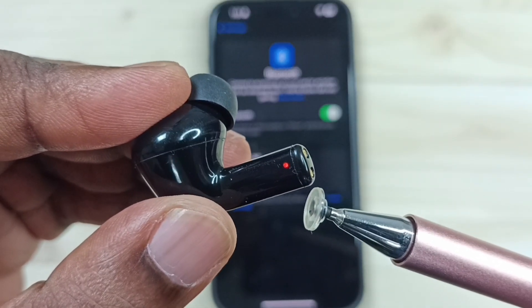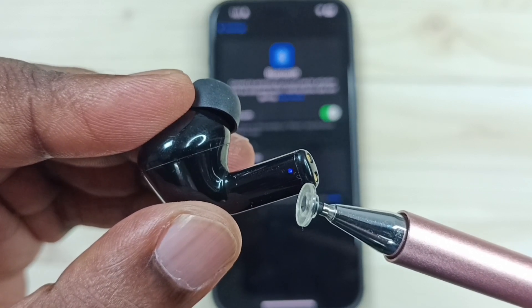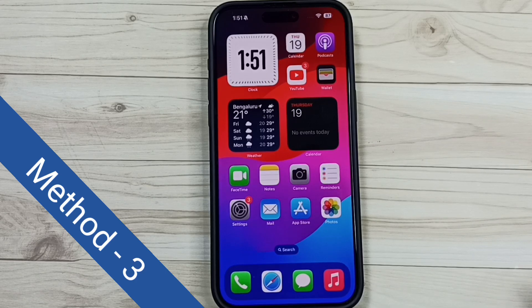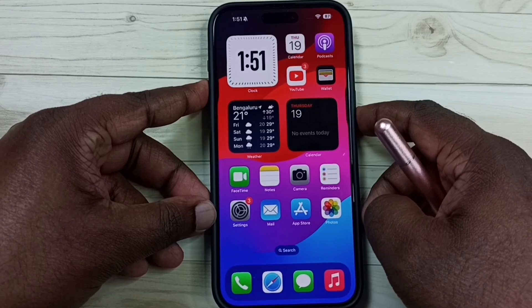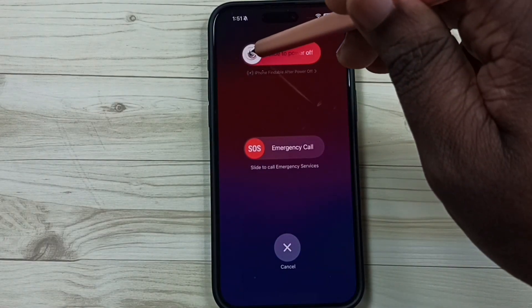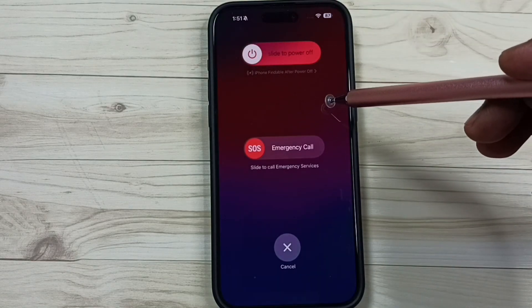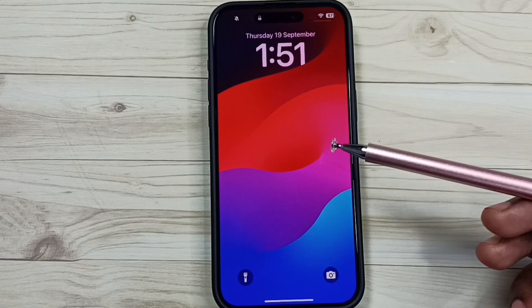Some Bluetooth devices have an LED light to indicate that the device is in pairing mode. Method 3: power off and power on the phone. Press and hold the volume up and power button together, then tap on the circle and drag to the right side — that way we can power off this phone. Then power it on. After that you can check Bluetooth, that should work.